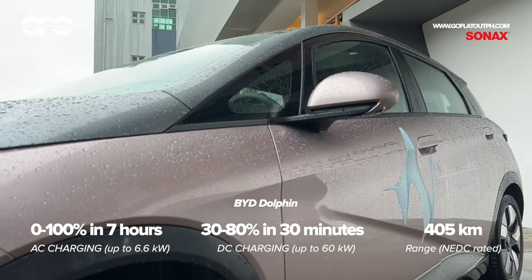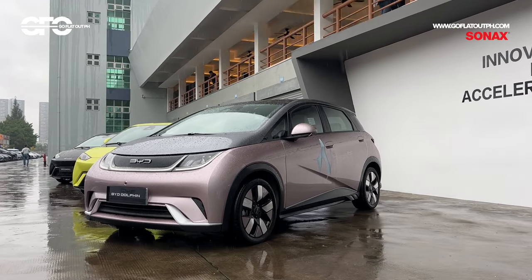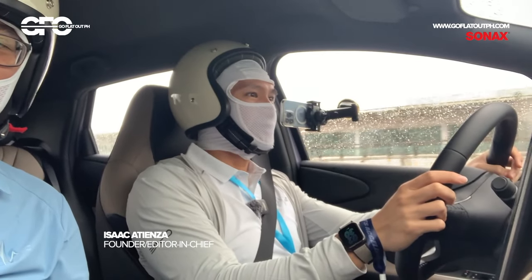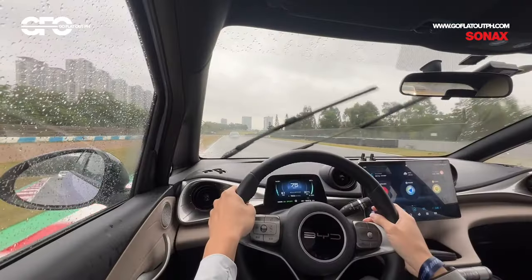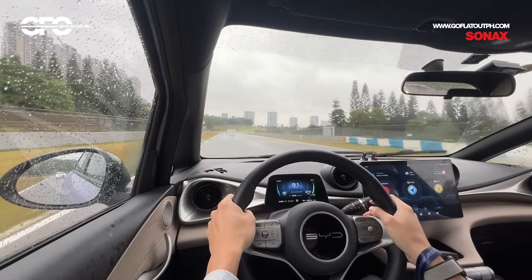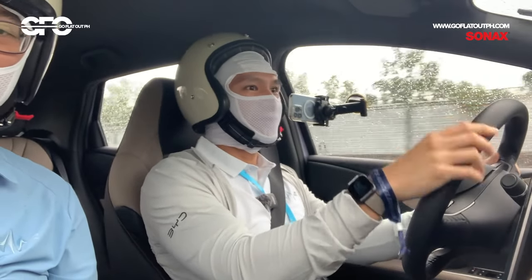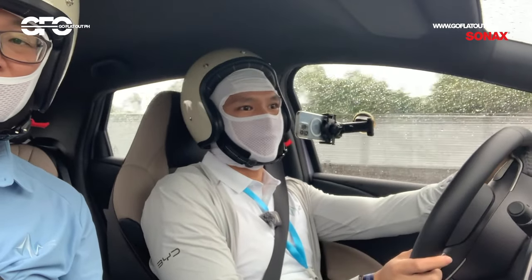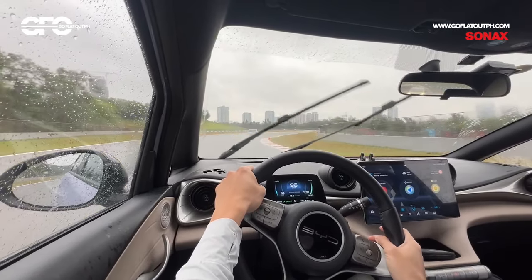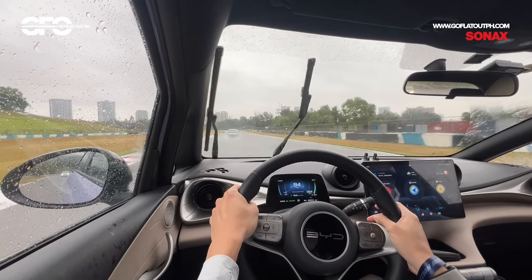And now with all of these details out of the way, here's how the BYD Dolphin performs on a wet Zhuhai racetrack. This is one of the cars that Ayala Corporation is already offering in the Philippines and it's one of their most popular models. So before we get our hands on this one back in our country, we're going to have a feel of what the BYD Dolphin is like on the track. It's a more humble hatchback, but still being electric, it's very capable.